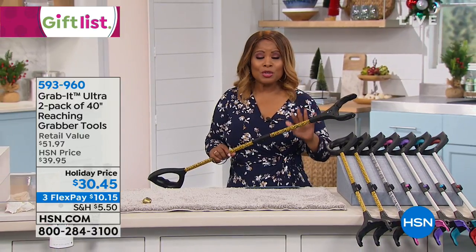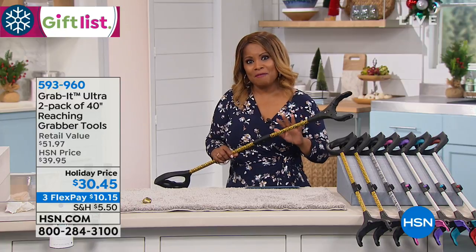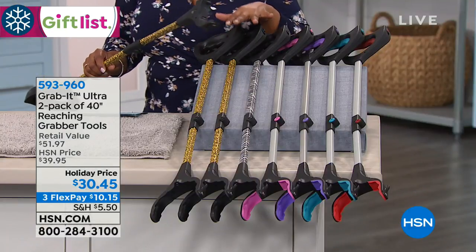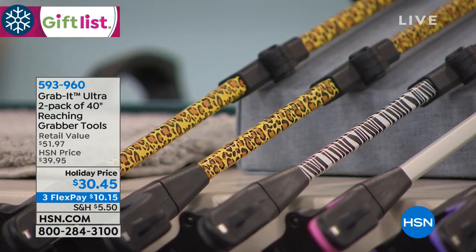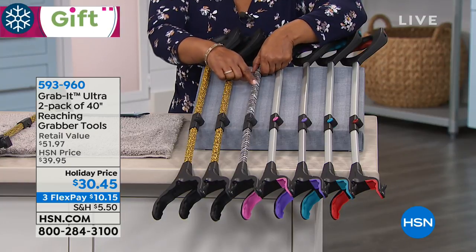We're so happy that you're watching. We're offering you the set of two in our great Grab It. This is gonna be the final airing of the day, so I'm gonna dive right in to give you a chance to choose the designs that you love. We actually have two choices that have a print — this is going to be the leopard print, and you're gonna get two of them, or the zebra, which is always a best seller for us.